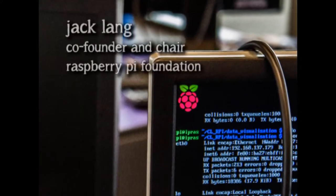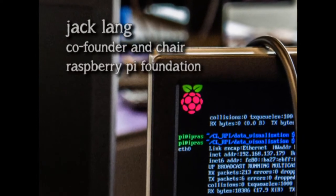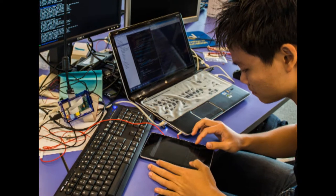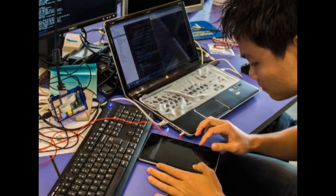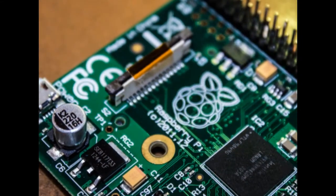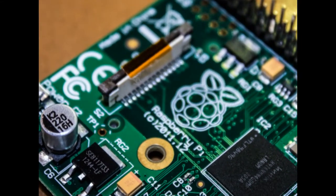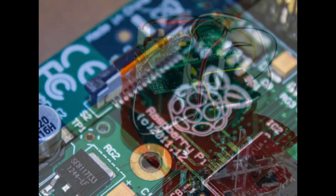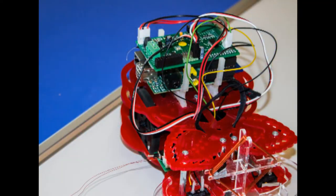Well, originally we started to solve a local problem: the number of people applying to read computer science. We wondered why this might be. We thought it might be because people nowadays no longer play with computers in the way they used to. So we thought maybe if we made a computer that was cheap enough that people couldn't feel inhibited about breaking it, and that kids could buy from their pocket money, it would improve the world.